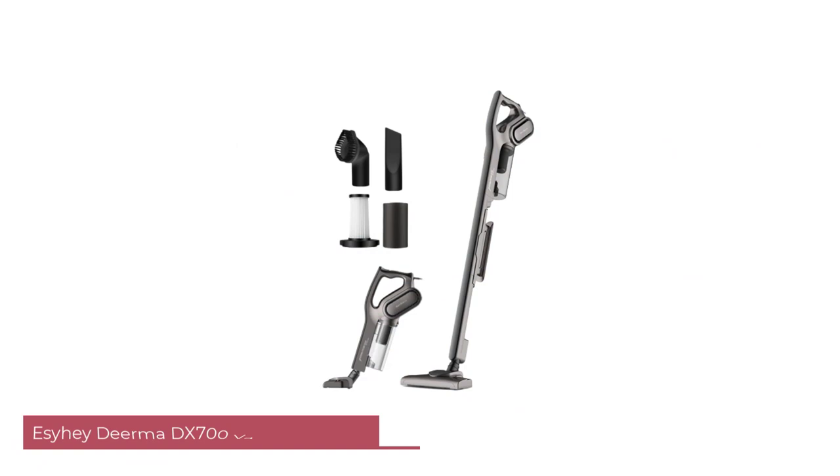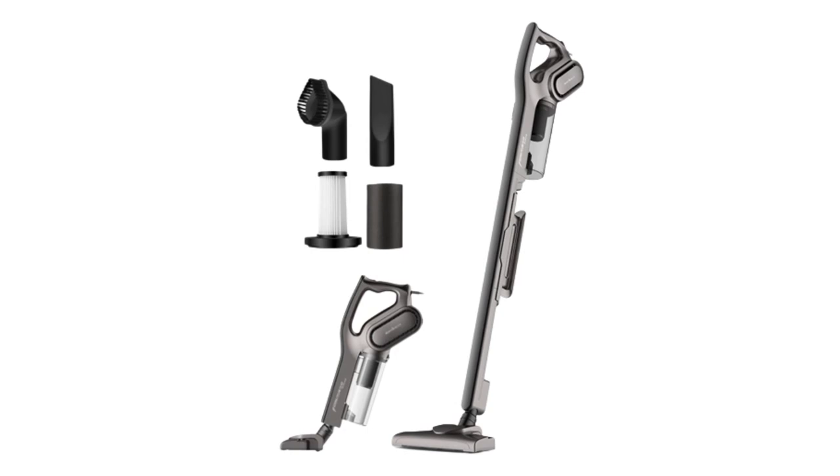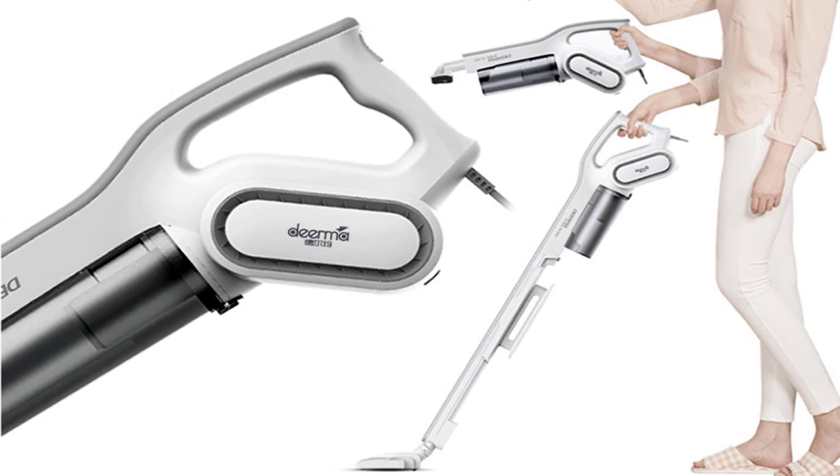Number 4: Essahi Diarma DX700 Vacuum Cleaner. I recently purchased the Essahi Diarma DX700 Vacuum Cleaner, and I must say, it has been an absolute game-changer for my cleaning routine. With its powerful suction, bagless design, and wet and dry functionality, this vacuum cleaner has exceeded my expectations in many ways. Allow me to share my thoughts on its various features.